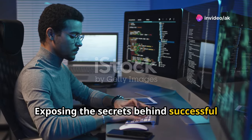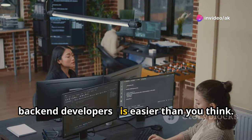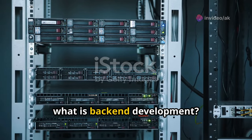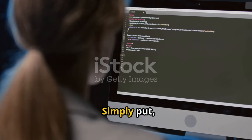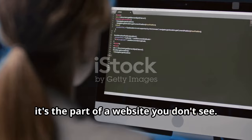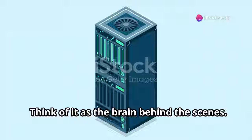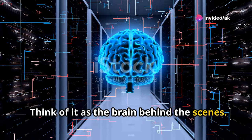Exposing the secrets behind successful back-end developers is easier than you think. Let's get started. So what is back-end development? Simply put, it's the part of a website you don't see. It handles the server, database, and application logic. Think of it as the brain behind the scenes.